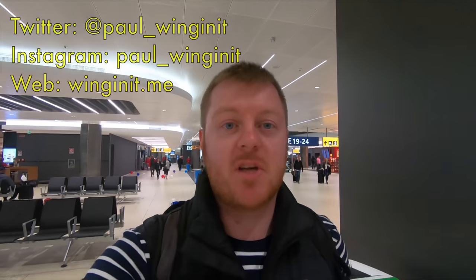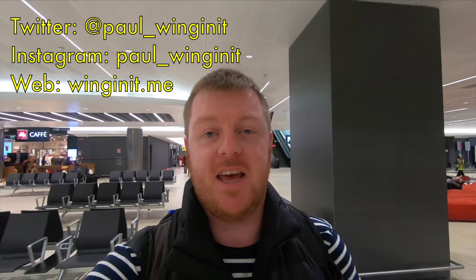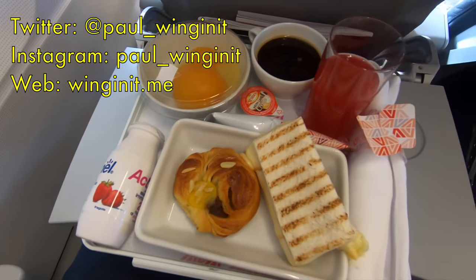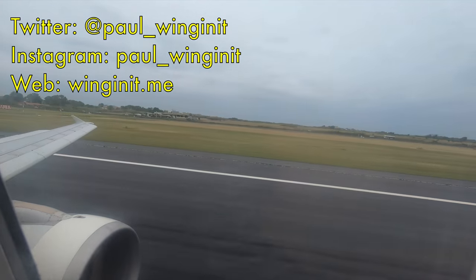Hello and welcome to another video. I'm at Rome Fiumicino Airport having just landed here courtesy of Alitalia from London Heathrow. Today I'm going to be flying to Delhi in India and I'm really excited for two reasons. Firstly I'm going to be flying Alitalia's long-haul business class on the A330, something which people tell me is a great experience especially with the food on board. Secondly it's also my first time ever in India. Come and join me on this trip and enjoy the video.